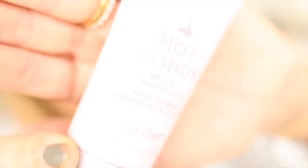The second product is this Hot Toddy heat and UV protector from the Drybar. We just got a Drybar salon here in Denver — I love it, I love getting blowouts, and they suggested this for my hair. It doesn't weigh my hair down, it smells great, it's really easy to use — it's like a really light cream-gel heat protectant. So if you style your hair a lot with heat and you're looking for a good heat protectant, I would try this one from the Drybar.